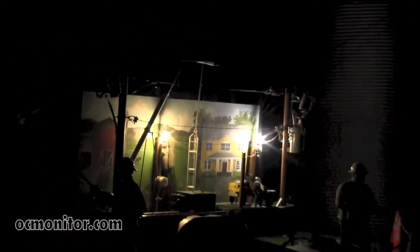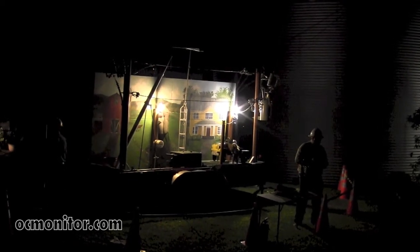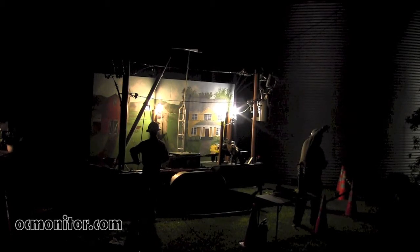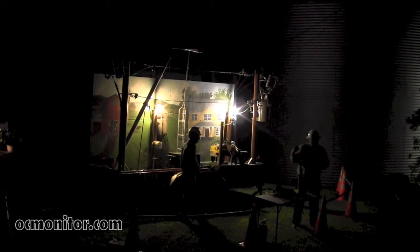Everything that goes on out there at one point can dim your lights in the house. If a tree limb's in there, or somebody breaks a pole off on another road, that can cause problems with your lights at home.